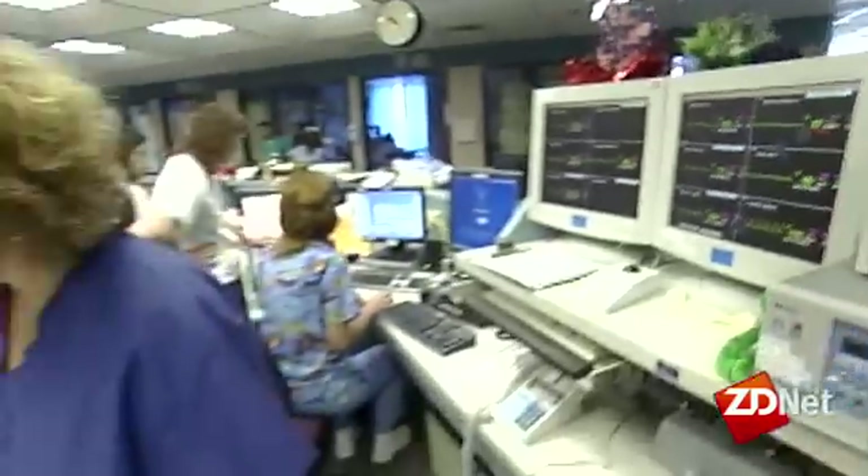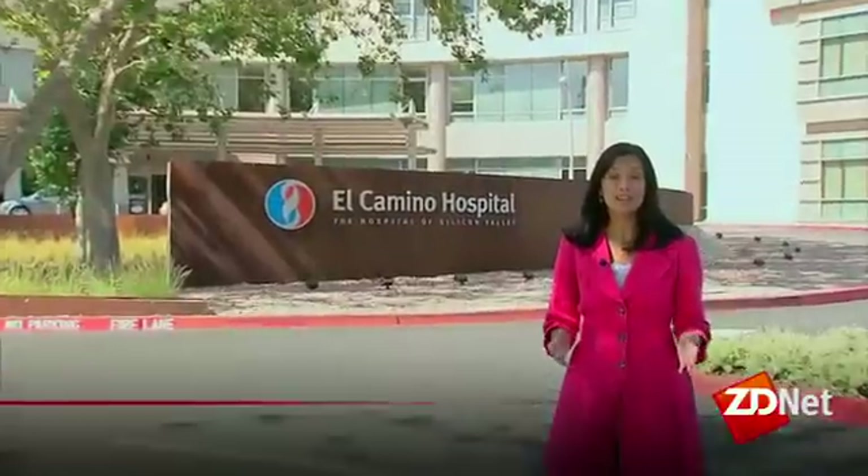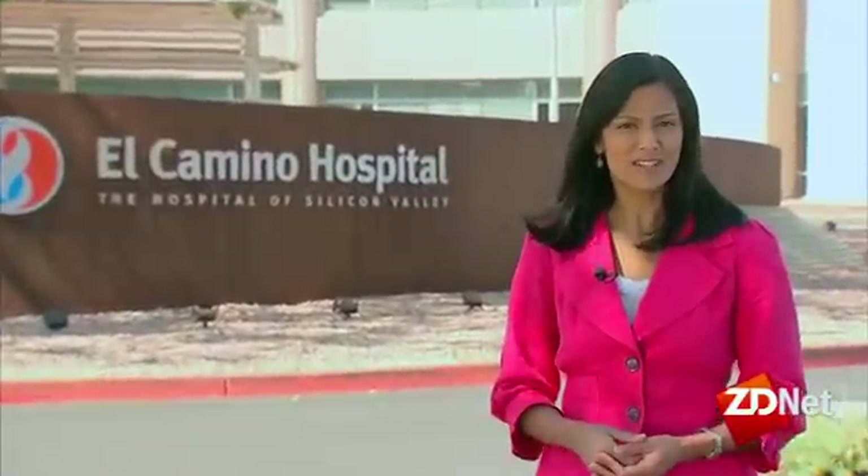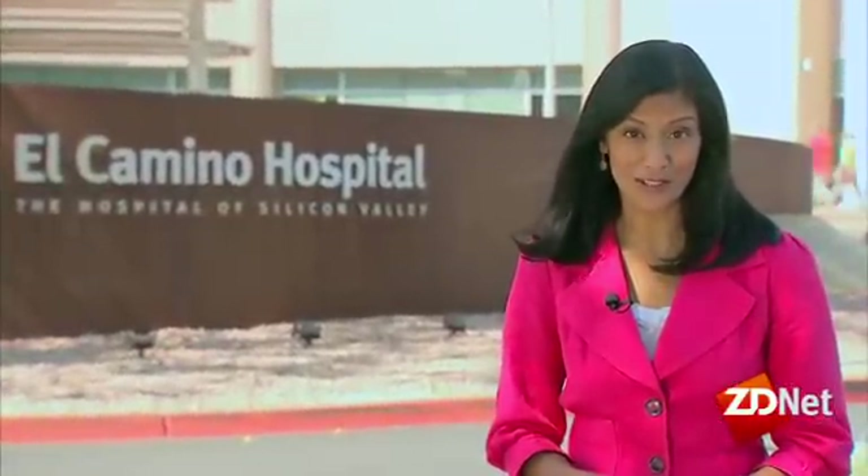Often chaotic and understaffed, a hospital can be a hectic place, but new technology is improving patient care, and in the future, dreaded doctor visits may be less stressful.